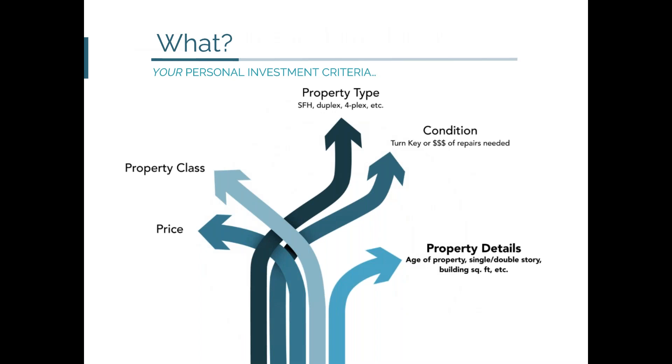The first section we want to cover is the 'what' — getting a better understanding of your personal investment criteria. All of the factors you see here are important to understand when figuring out what you're going to be buying. Not everyone is going to have the same goal — people qualify for different amounts and are looking for different results. As a team, we would come up with the best approach for what you are trying to accomplish.